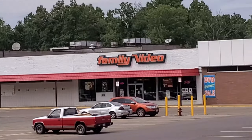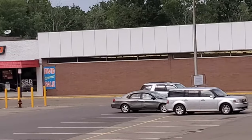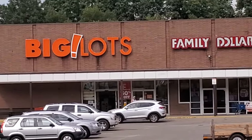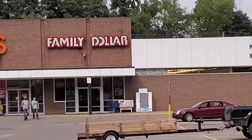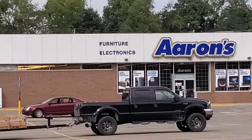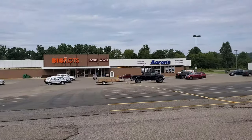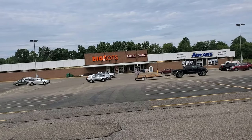There's the Family Video beside it, which is going to become a relic here itself pretty soon. There's the Big Lots, the Family Dollar, and the Errands — and all of that right there was the first Kmart in this area.